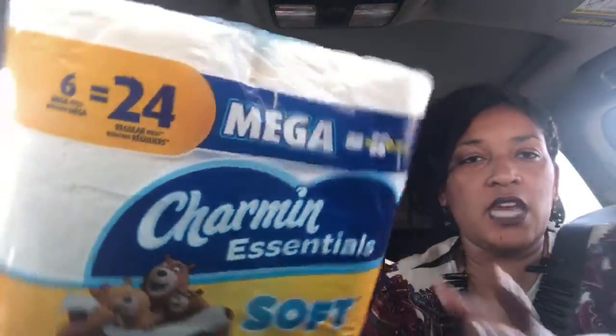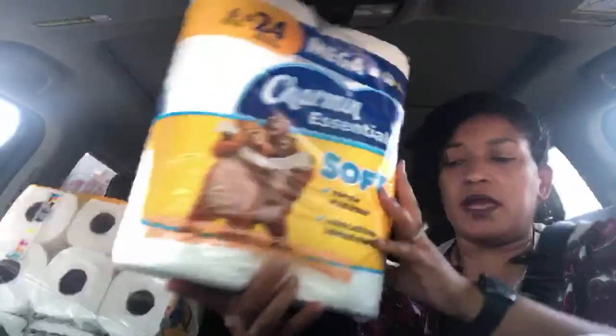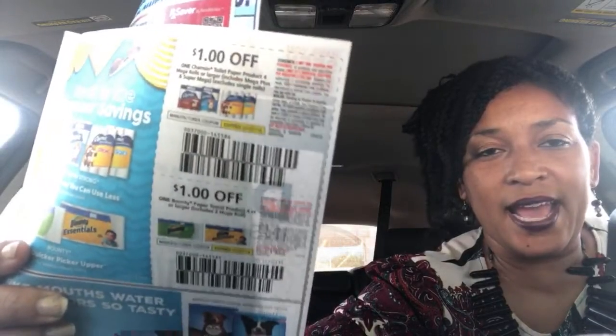The deal is buy two and get the third one free. Remember we just got coupons for it in this past RetailMeNot — for the coupons I used at Walgreens. Bounty and Charmin — dollar coupons — which is gonna be amazing.